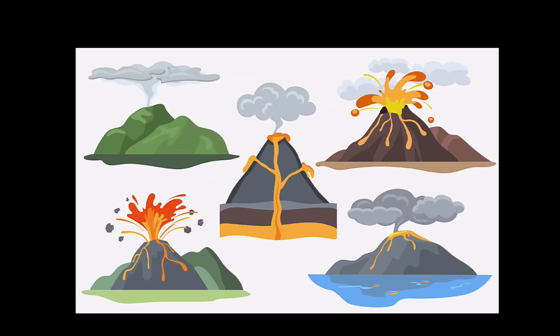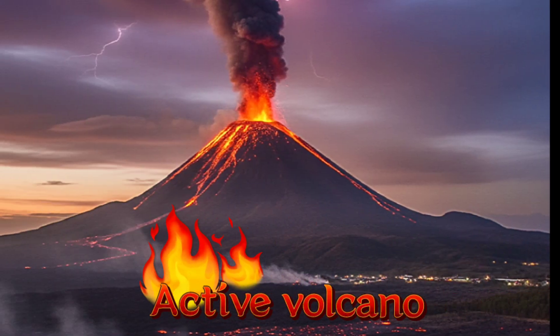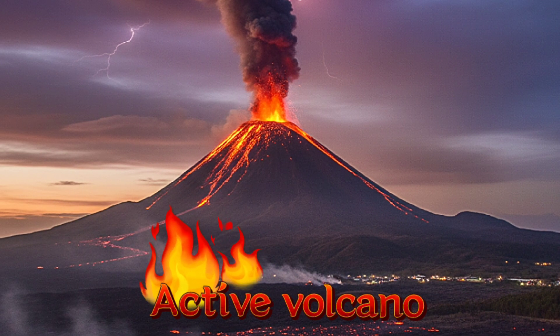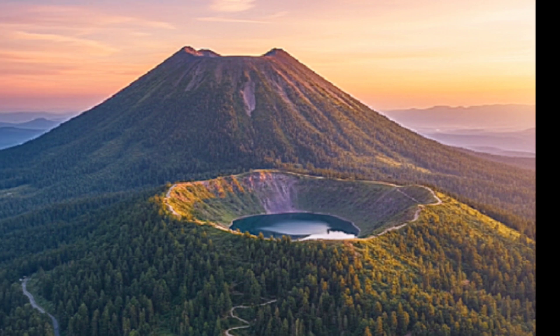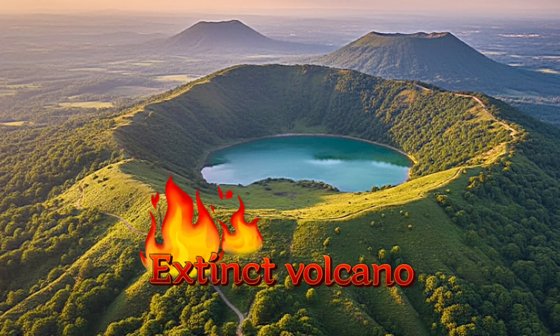Some volcanoes erupt often, while some stay quiet for many years, and some may never erupt again. If it erupts regularly, it's called active. If it hasn't erupted for a long time but might in the future, it's dormant. If it will never erupt again, it's extinct.